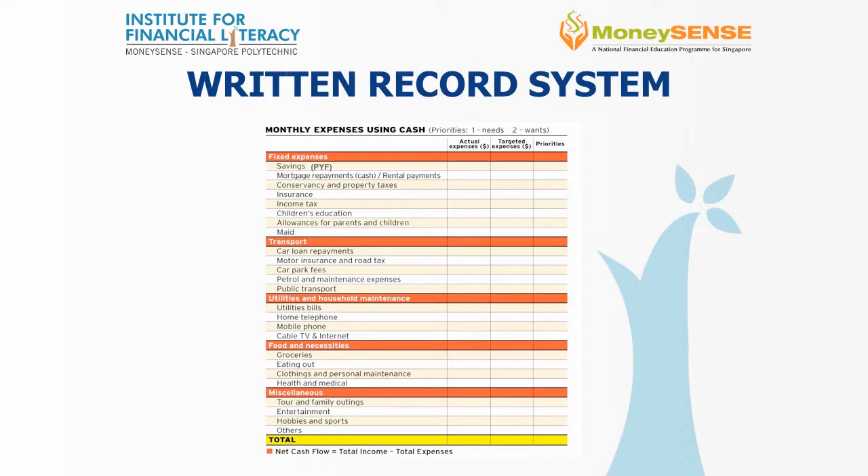Second system: the written record system. You can print out a hard-copy budgeting sheet and fill in the amounts that you plan to spend each month, by tracking into different categories. For example, you can break down spending into fixed expenses and discretionary expenses.